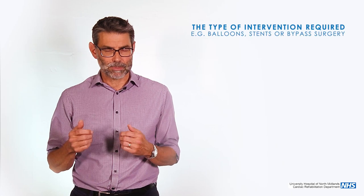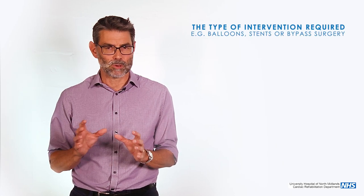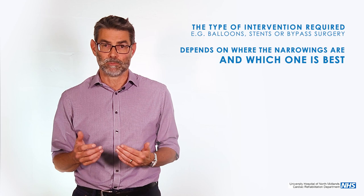If you need a balloon and a stent or a bypass, it's not that one is better or worse than the other — it's about where the narrowings are, and about which one is best.